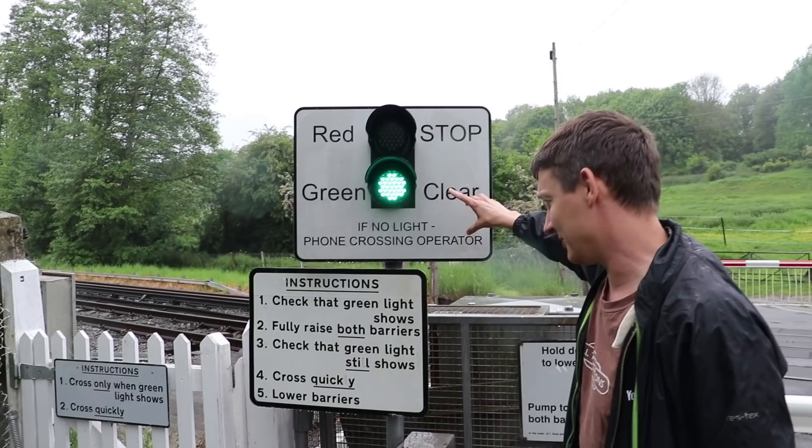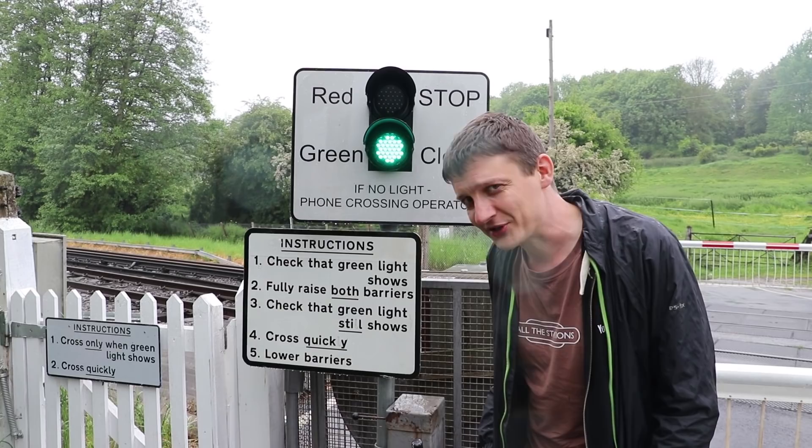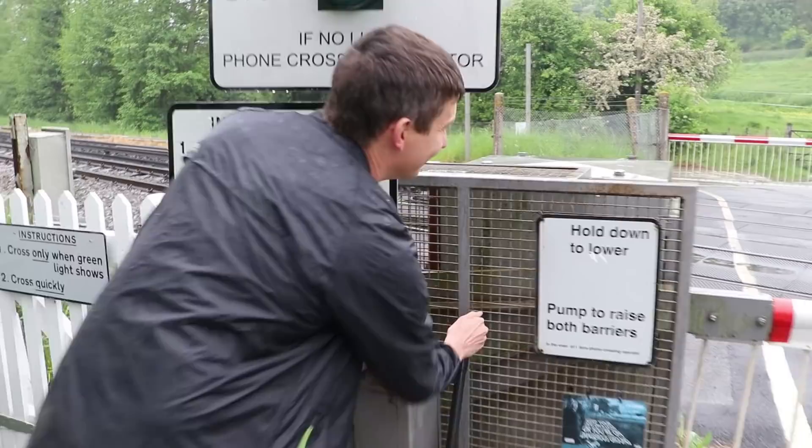There's a panel here. Red means you can't operate this crossing; green means you can. The instructions say: check that there's a green light, fully raise both barriers, check that the green light still shows, and cross quickly. You have to operate the crossing yourself here. With this lever, it quite clearly says 'pump to raise both barriers' - which is exactly what I'm going to do now.